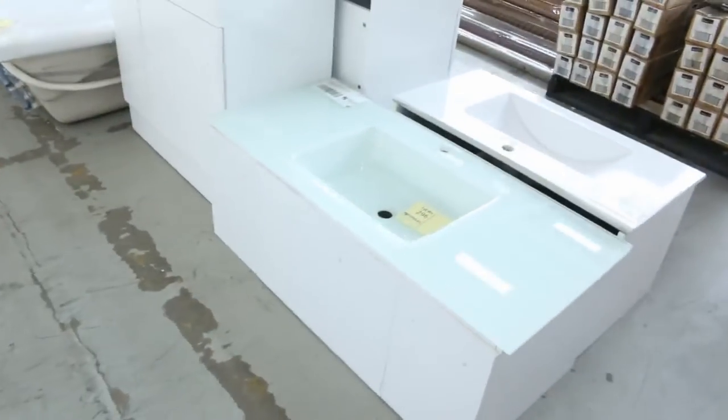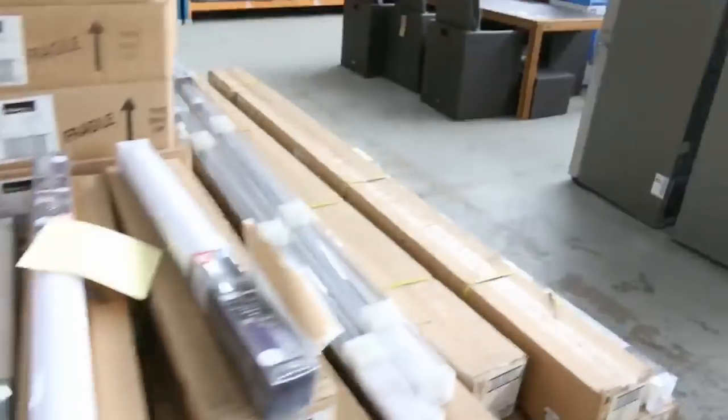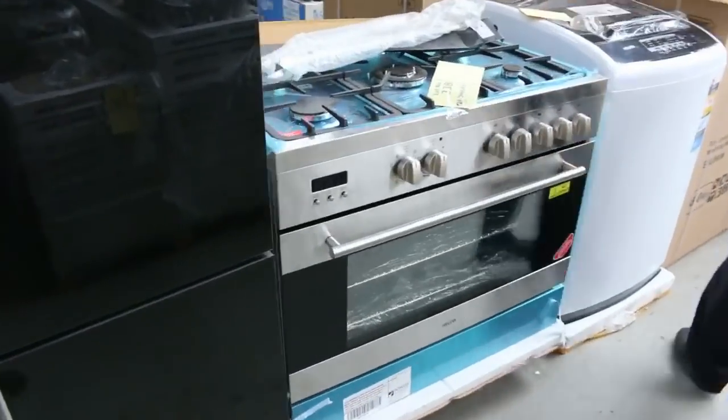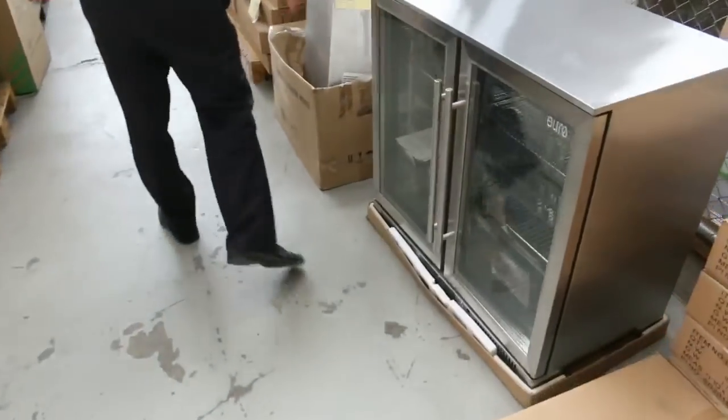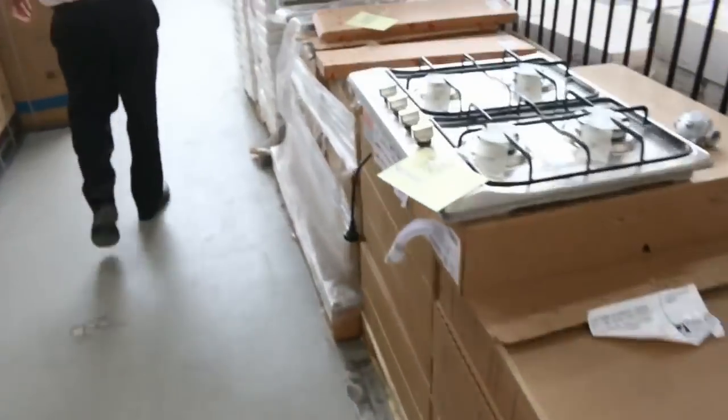Loads of vanities - mountains and mountains of vanities. Outdoor blinds I can see there. More fridges. Beautiful 900mm cooktops there and the freestanding cookers. Double door bar fridges there - beautiful. Electric cookers, gas cookers, and these sinks here.